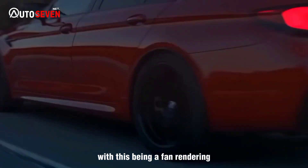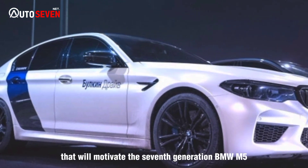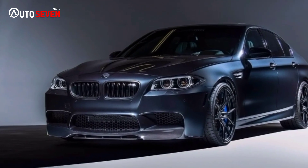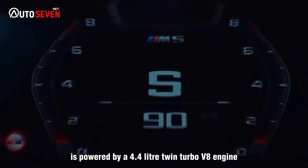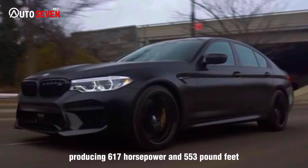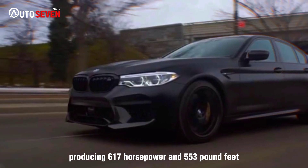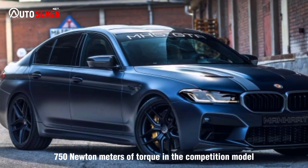With this being a fan rendering, some unknowns remain, such as the powertrain that will motivate the 7th generation BMW M5. Currently, the Bavarian performance sedan is powered by a 4.4-liter twin-turbo V8 engine producing 617 horsepower and 553 pound-feet — 750 newton-meters — of torque in the competition model.